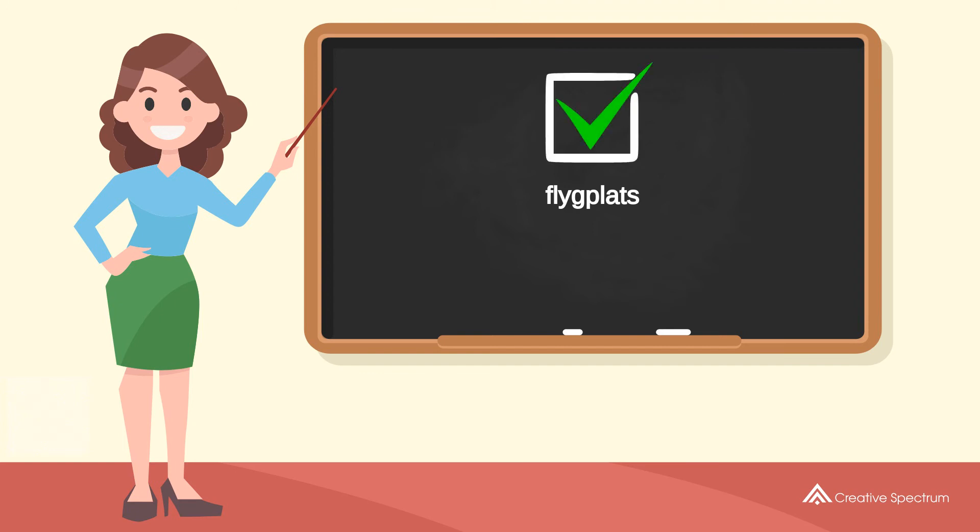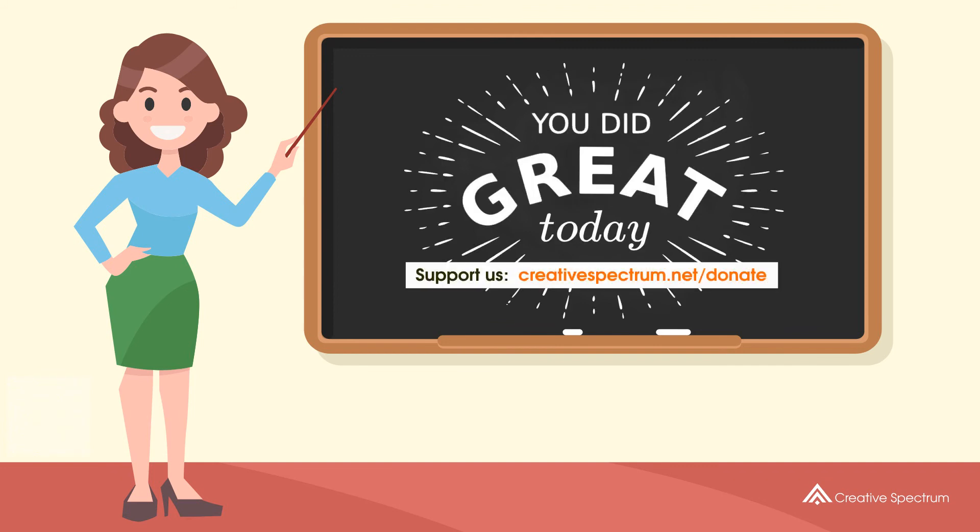You've learned how to say airport in Swedish. Well done, you did great, and thank you for watching.